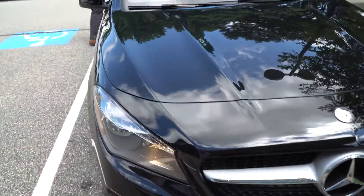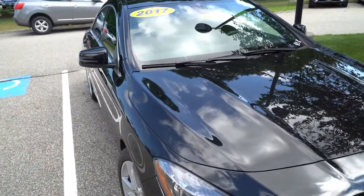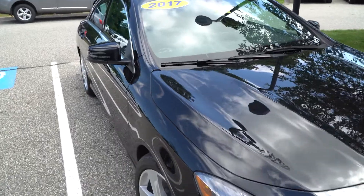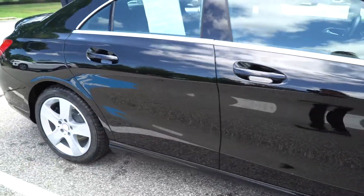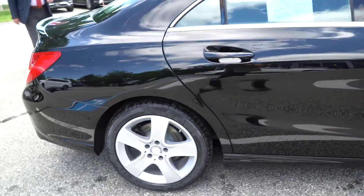You have Pirelli tires all the way around. I love the car in black — certain cars look great in different colors, and the swoopy lines on this vehicle really show it off.